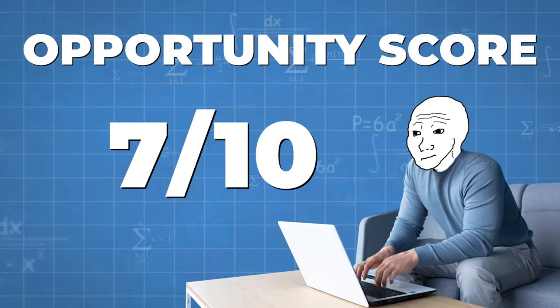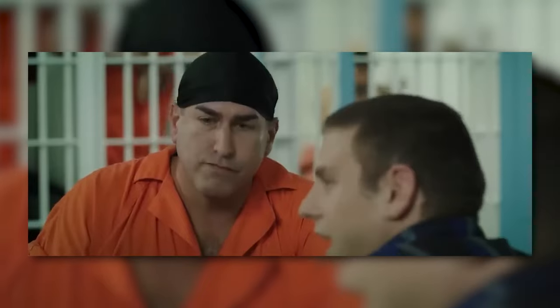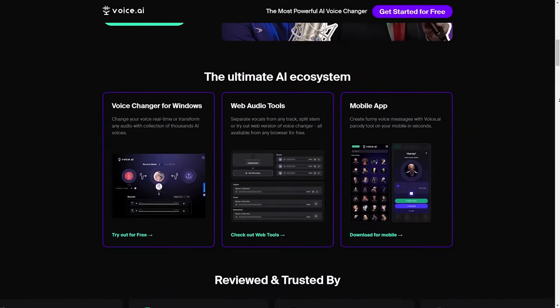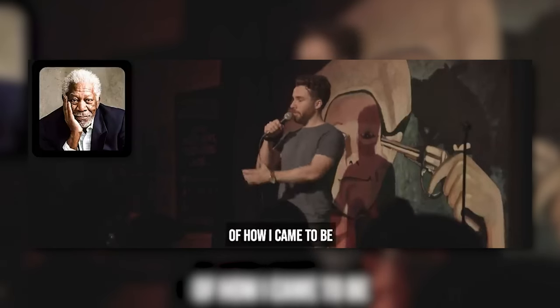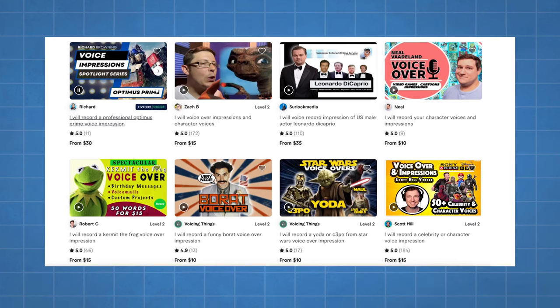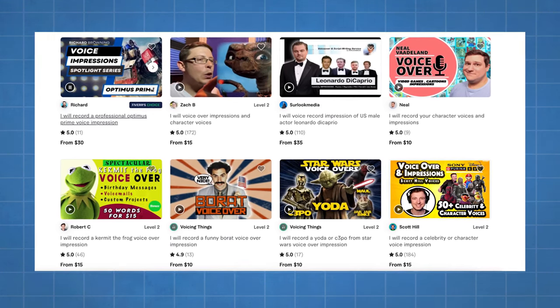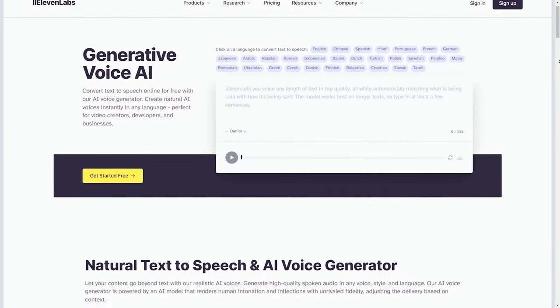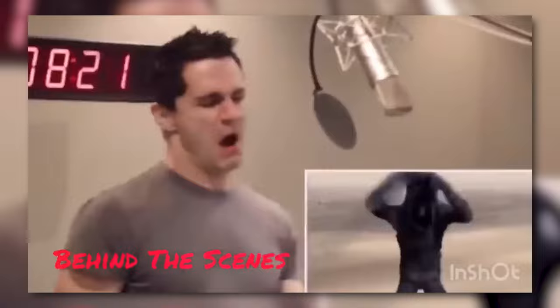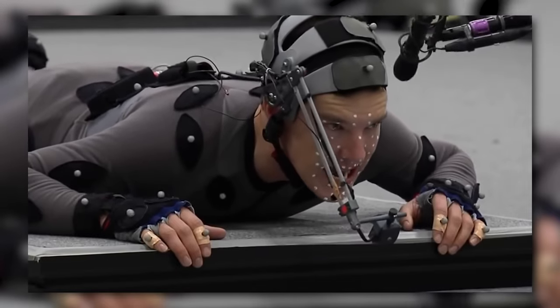Next is voiceover impressions. You can either clone your own voice and turn it into an AI-generated voice, or use a tool like voice.ai to change your voice into a celebrity impression — such as Morgan Freeman. There's an entire industry on Fiverr doing exactly this: Optimus Prime, Leonardo DiCaprio, Kermit the Frog, Borat, Yoda, C-3PO, and more. You can also use 11labs.io to clone your own voice. Ways to make money include faceless YouTube channels, voiceover impressions, having AI read people's books, or freelance voiceover gigs.